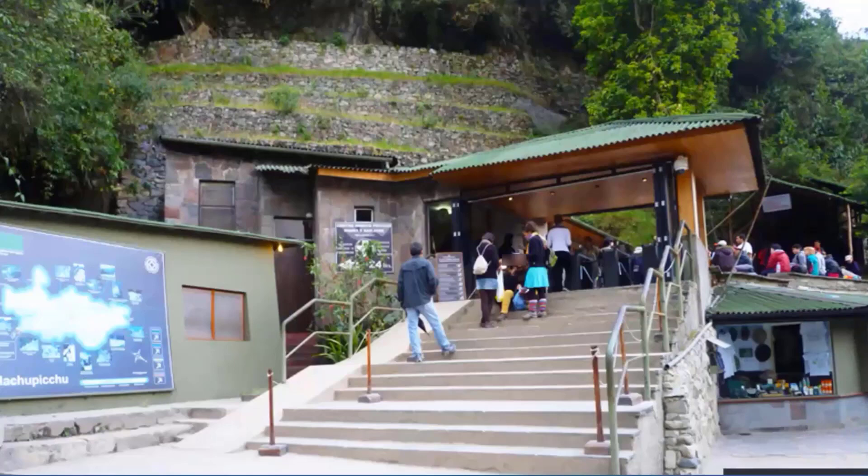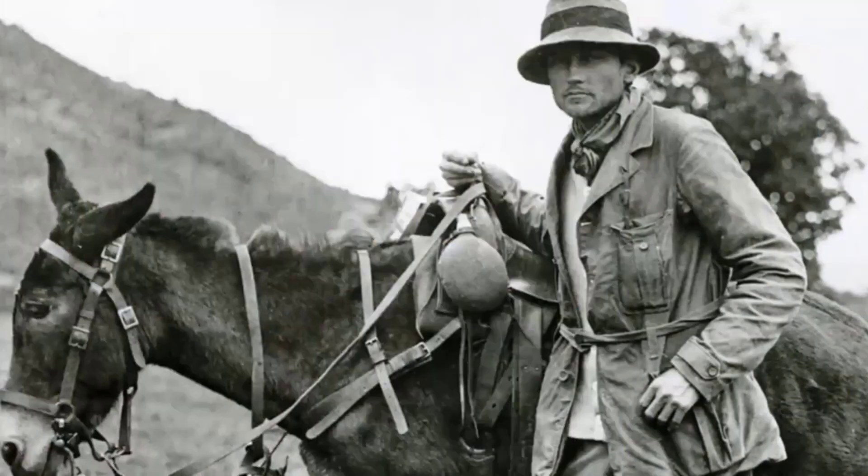We're there — top of the mountain. This is our threshold to history, at the top of the stairs, right around the corner. But wait: just before we see this magical place, let's go back to 1911 with this 35-year-old American, Hiram Bingham.